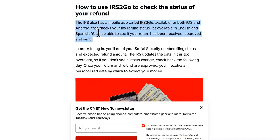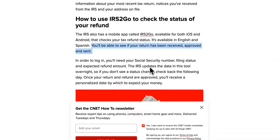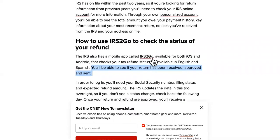This is available in English and in Spanish. You'll be able to see your return has been received, approved, and sent. And you might say, David, that's just the mobile version of the actual website — but the website has different servers and it crashes a lot because there are millions of people on there versus being on the app.